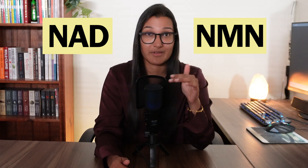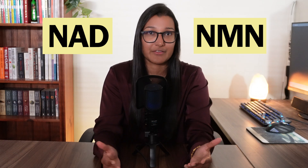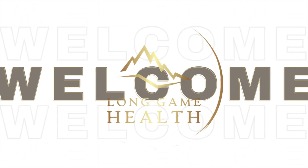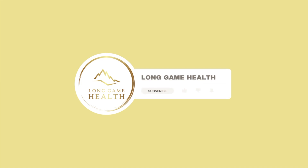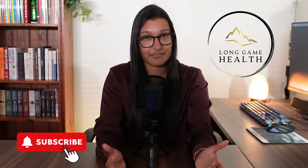Today I will be going through both NAD and NMN supplements because they are very related to each other. Hello everyone, it's Carmine from Long Game Health. Welcome back to another week on the channel. If you're new here, I put out a new video every Friday that can help educate you on health in some way, so subscribe and check out my other videos while you're at it.